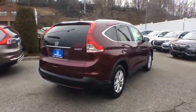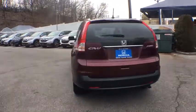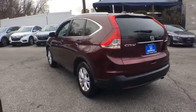Traction control, dual airbags, alloy wheels, power steering, four-wheel disc brakes, electronic stability control, CD player.